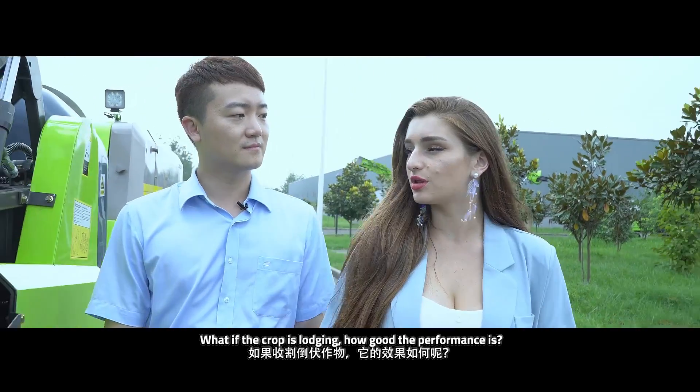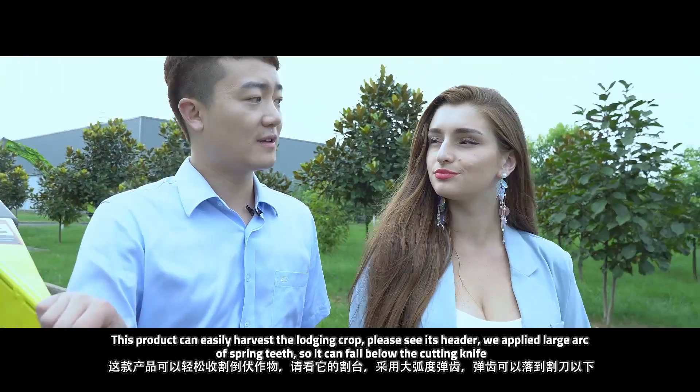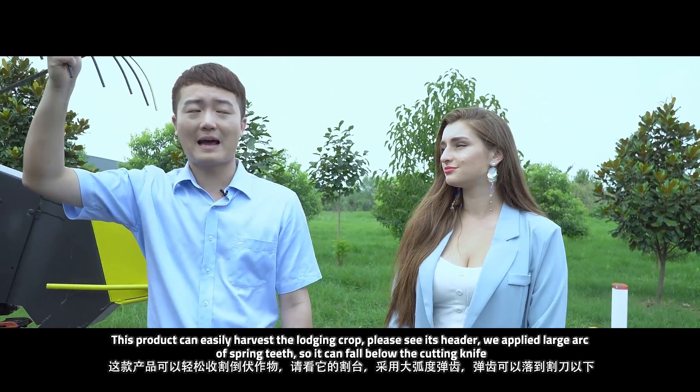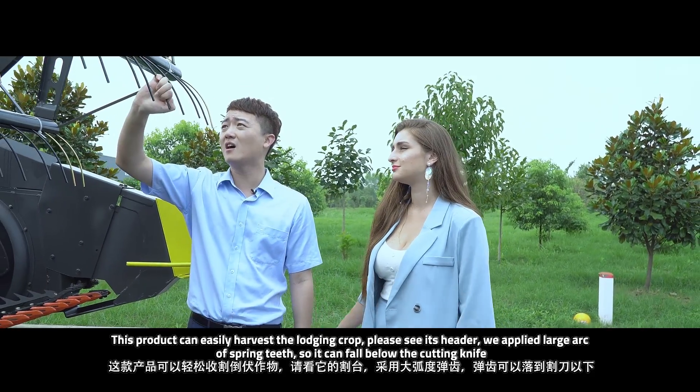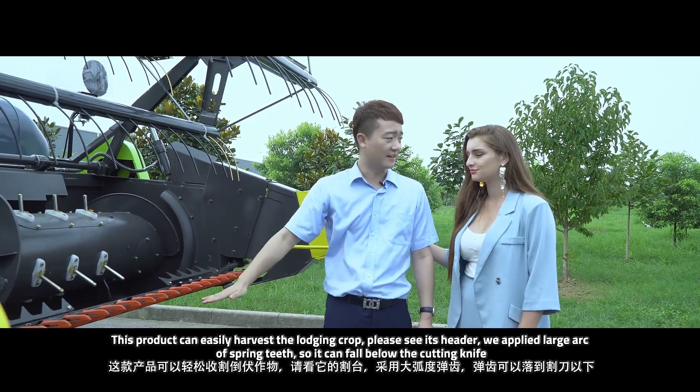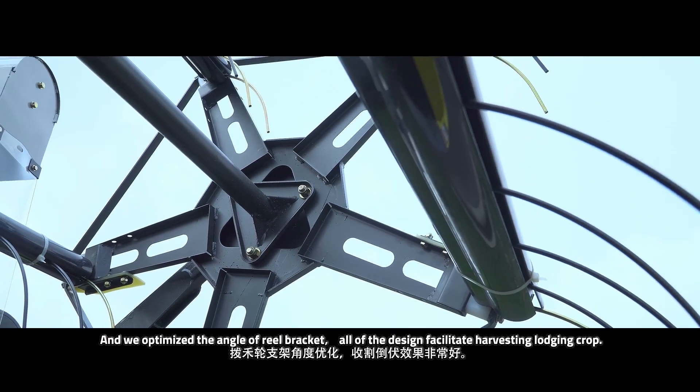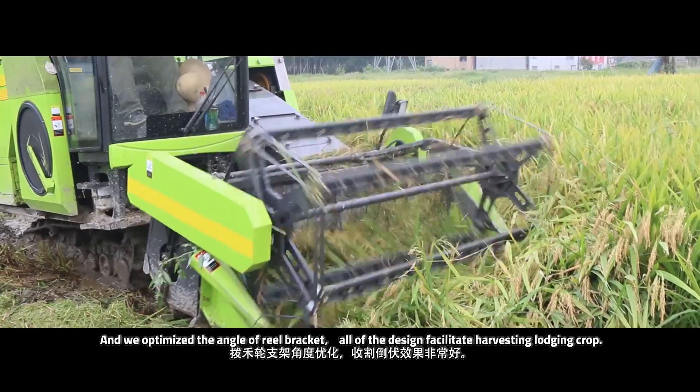What if the crop is lodging? How good is the performance? This product can easily harvest lodging crops. Please have a look at the header — we apply a large arc on the spring teeth so it can fall below the cutting knife. We also optimized the angle of the rear bracket. All of these designs facilitate harvesting lodging crops.